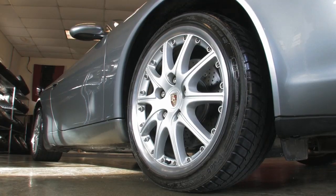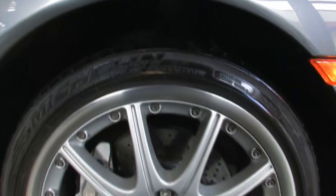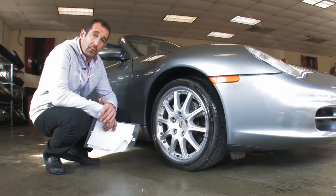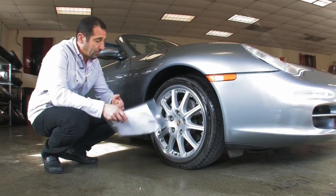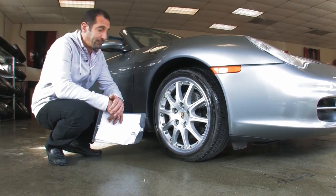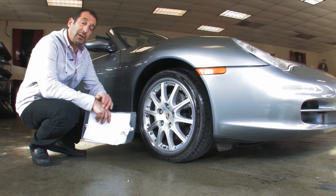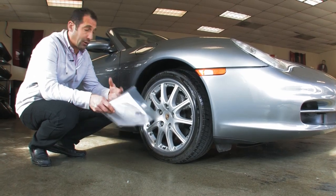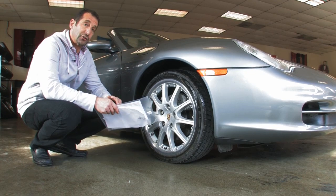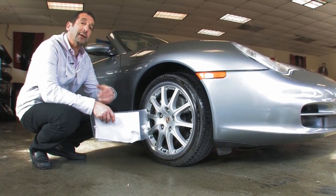These are optional 18s that came on the car. They even have a name — they're called Sport Technos. One thing you'll notice right away is it has silver calipers versus the factory black caliper. The reason it has silver calipers is because all the all-wheel-drive cars get those — whether it's a Carrera 4 or a Carrera 4S, they all get the silver calipers. That way you know right away that's a Carrera 4.